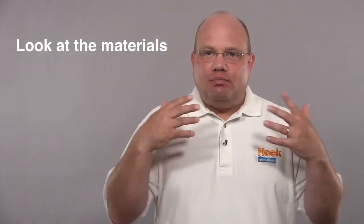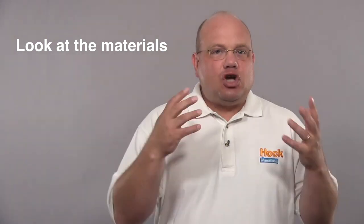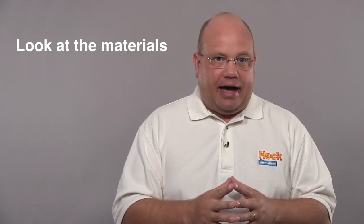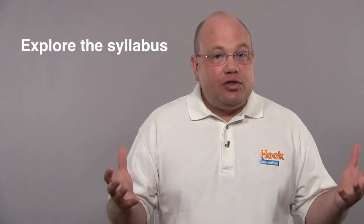So now that you've got these two plans to guide yourself through it, I want you to take about a week, maybe 10 days, just to familiarize yourself with the materials that you have. Install Exam Success, install the flashcards, print the textbook if you're going to do that, see how the videos work if you have the videos. Just become familiar with the tools you have available. Explore the syllabus and explore the content for a week or so.